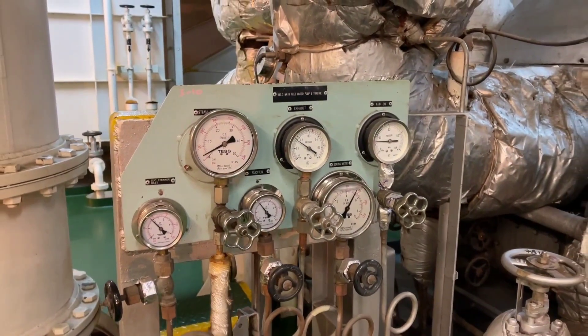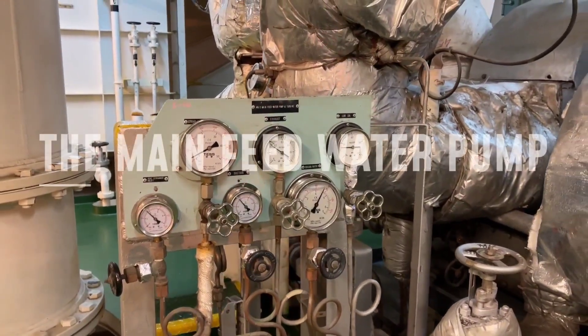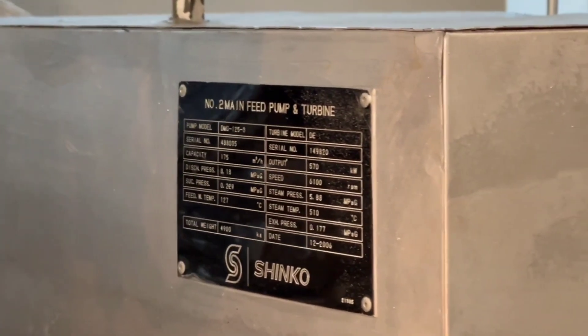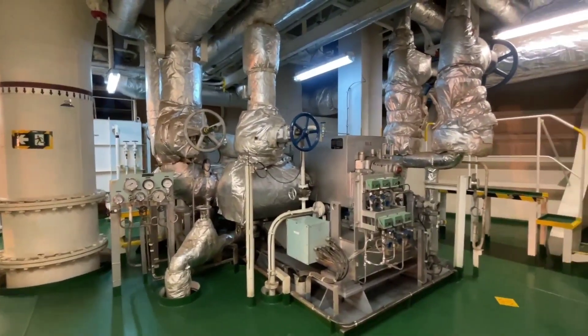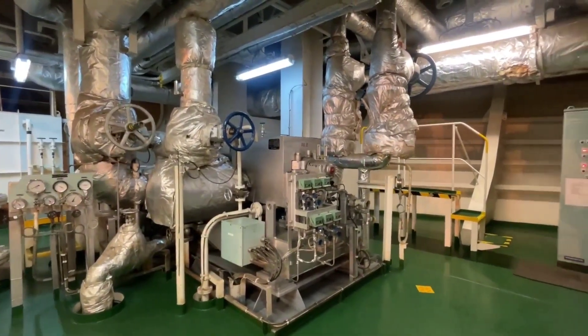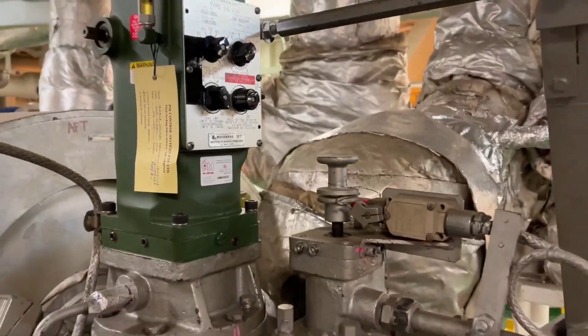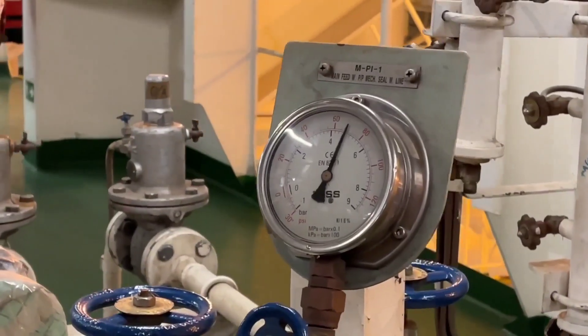Next is one of the important machineries on steamships: the main feed pump. For such a high-pressure boiler, you need a high-pressure feed pump. In steamships, this pump is driven by a steam turbine. This pump is a multi-stage centrifugal pump which pumps the feed water at around 80 bar to the main boiler.